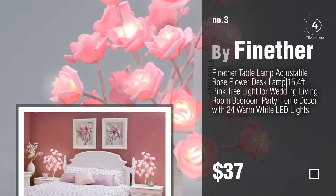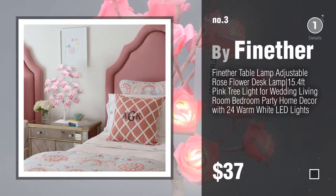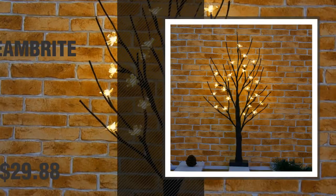For more details about these great table lamps, just click this circle. Number 4, by Aimbrite.